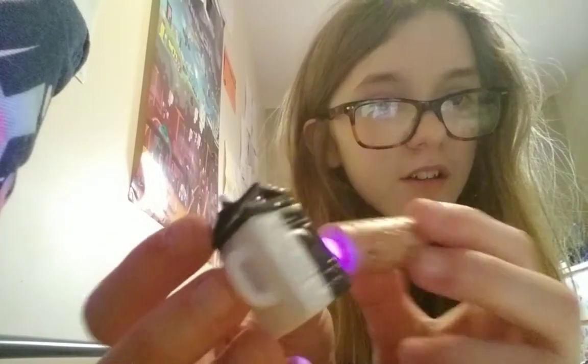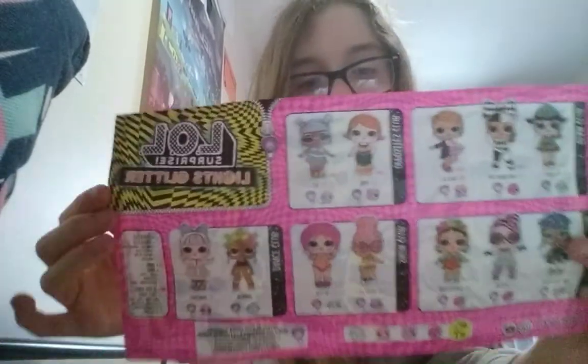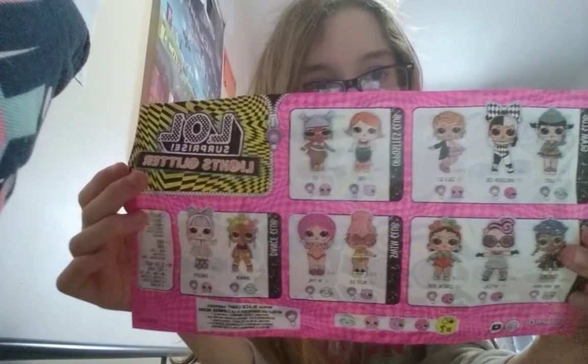I'll show you — nothing on the bottle. So that's probably why it's called Forever Bright. I think she has a collector guide as well. Harley Quinn girl is from the Lights Glitter series — can you find her? Give you five seconds: 5, 4, 3, 2, 1, 0.